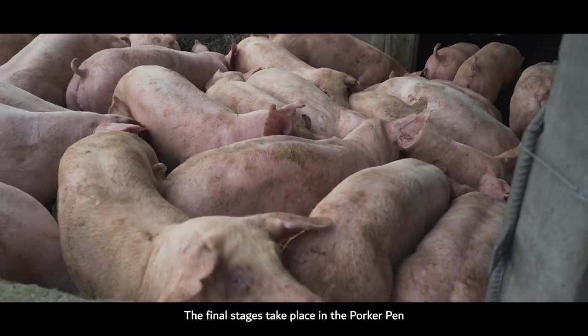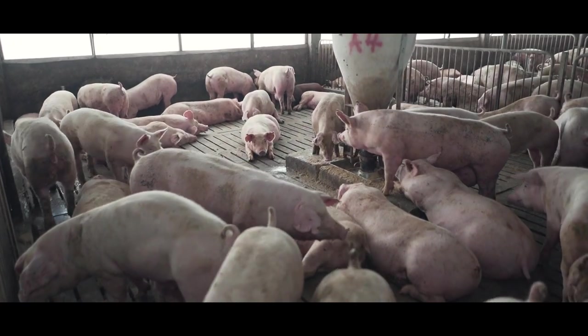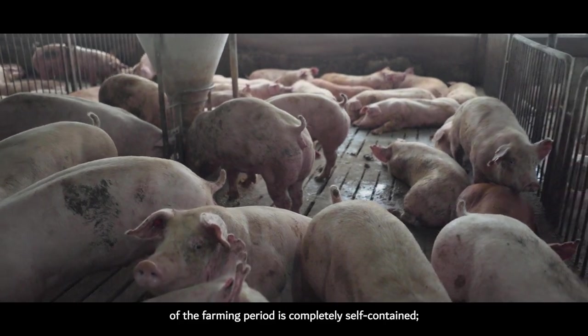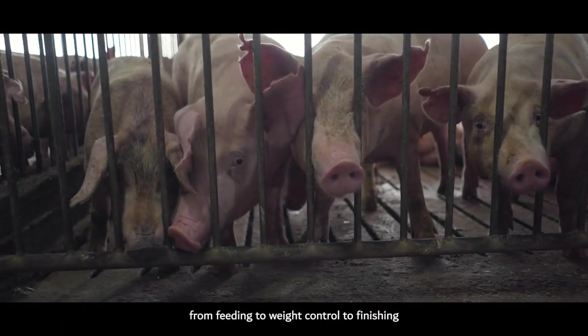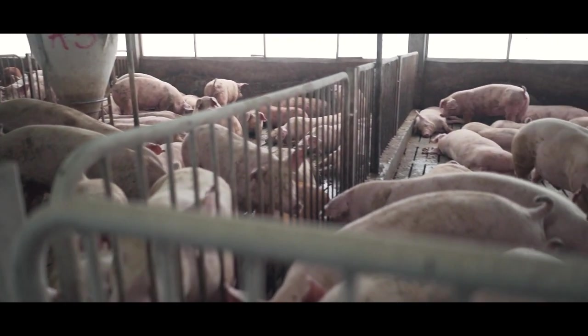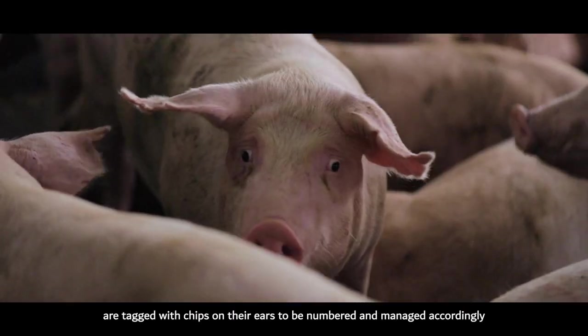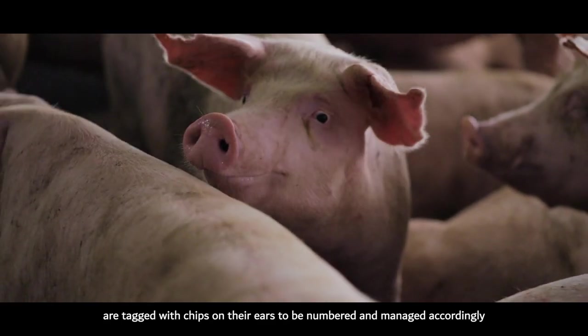The final stages take place in the poker pen. Here, the remainder of the farming period is completely self-contained — from feeding to weight control to finishing. Pigs, often referred to as porkers by this stage, are tagged with chips on their ears to be numbered and managed accordingly.